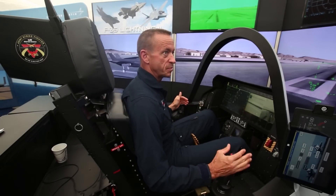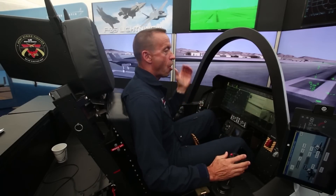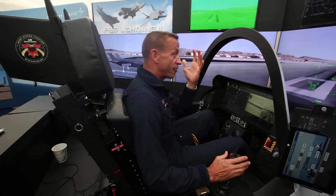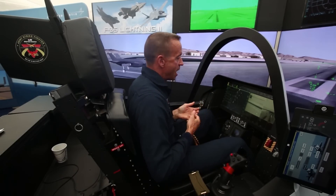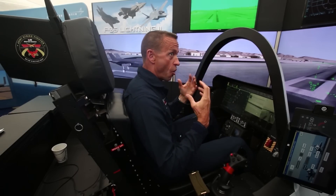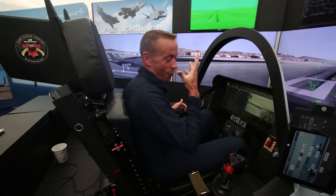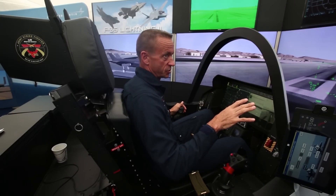Mid-wave IR means hot and cold contrast. These cameras present that image on my display. Wherever I look — on the outside or through the skin of the airplane — I see what's on the ground, over the water, and in the air. All of that feeds back into what I see, as if the skin of the airplane were not present.